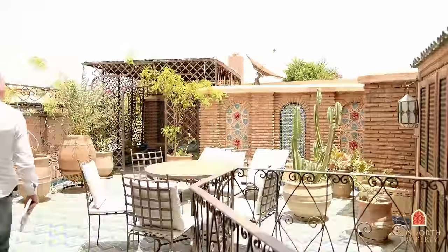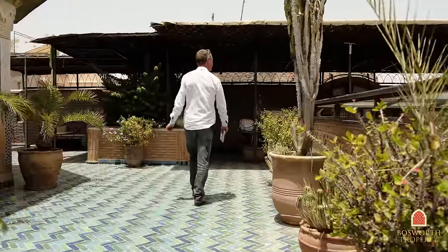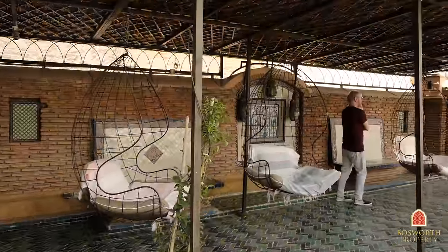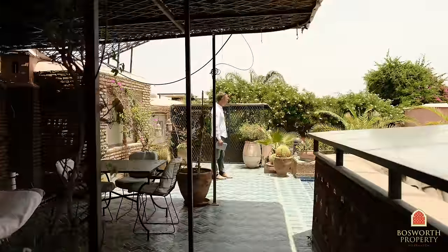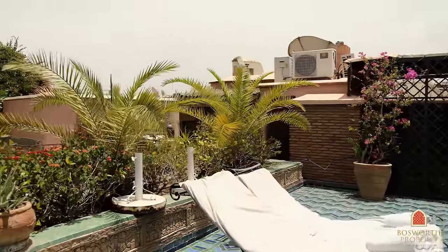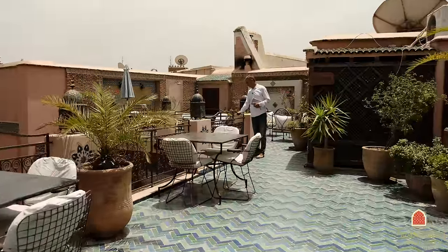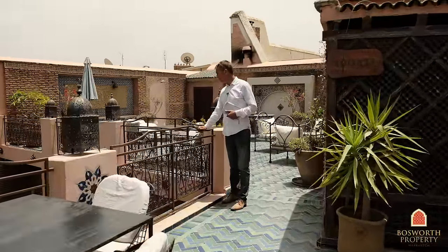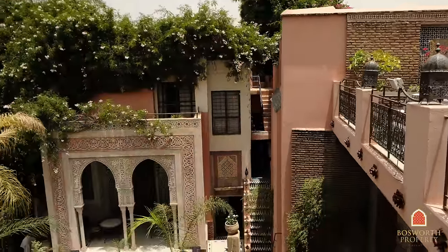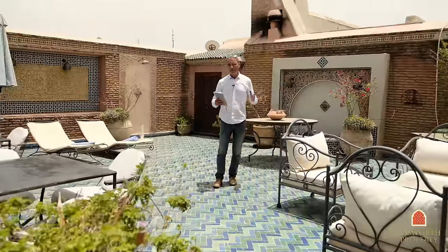Let's ramble across some of these terraces. Look at that lovely pergola there — fabulous areas for sunning. Here we're above the main patio now, the main courtyard, looking down at the pool. On this fabulous day here in Marrakesh, you get the idea of the history and the grandeur of this fabulous palace in Luxor.